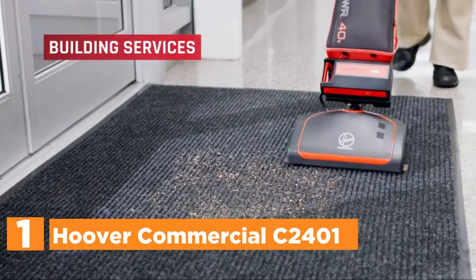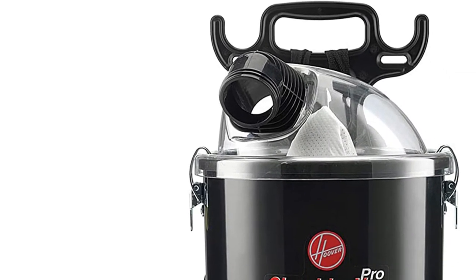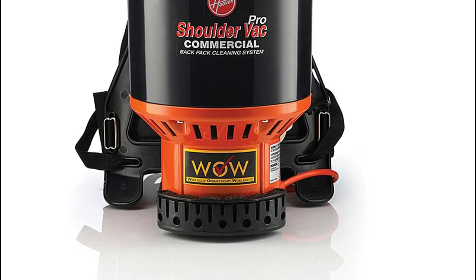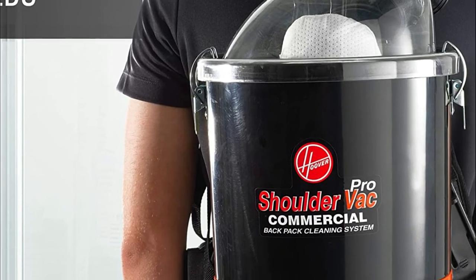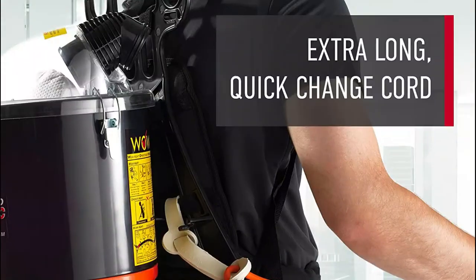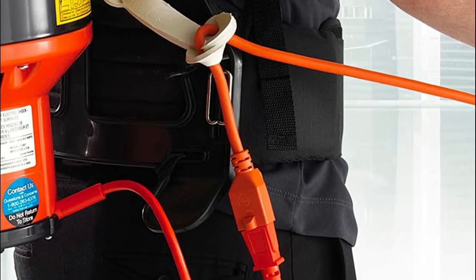The top pick on our list is the Hoover Commercial C2401. This backpack vacuum cleaner with accessories stores all collected debris in a backpack container, allowing you to clean your home without interruptions. The C2401 is light, weighing just under 10 pounds. It's compact, so it can be used to clean small spaces, narrow passageways, and large areas comfortably and easily. The C2401 can hold up to 6.4 quarts of debris, and you can track capacity using the clear dome lid, making it simple to determine when it's time to empty the collection bag. You can use it with a shakeout liner or with a disposable bag insert.